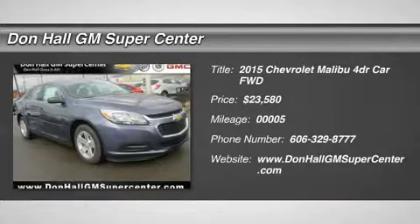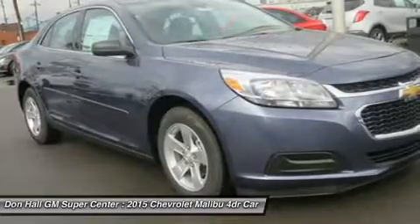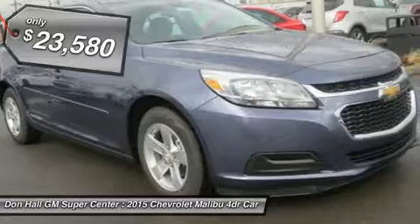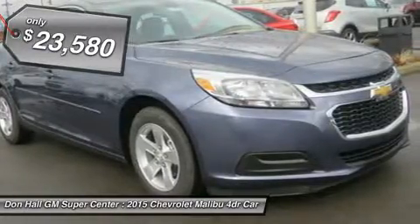The 2015 Malibu delivers in more ways than one — a perfect balance of attractive styling, smart technology, and fuel efficiency with an EPA-estimated 36 MPG highway, all built into a confident driving experience.